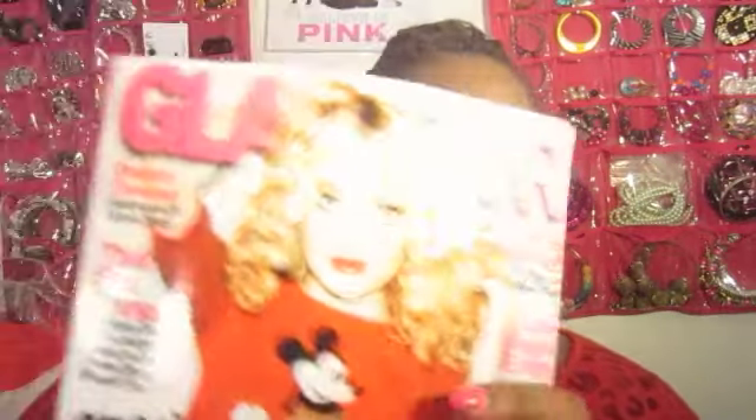Then I went to Target. I was looking for an InStyle magazine but couldn't find it, so I picked up a Glamour magazine instead — it's one of my top two favorite magazines along with InStyle. I haven't had a magazine in a while, so I went ahead and grabbed it. This issue has Dakota Fanning on the cover — she looks so grown up!